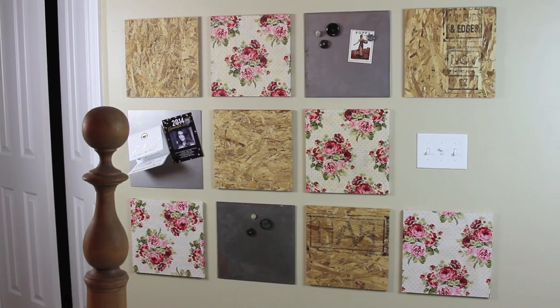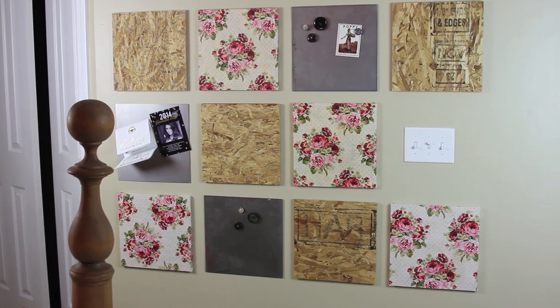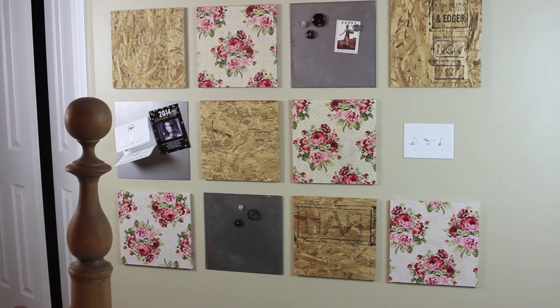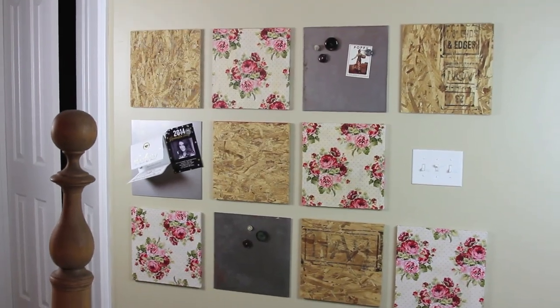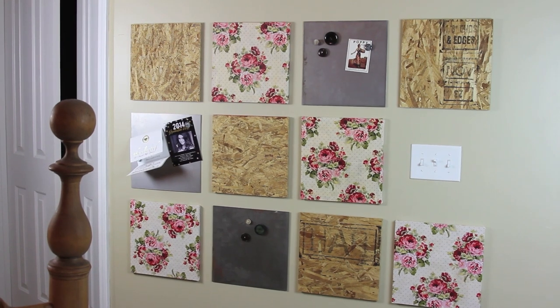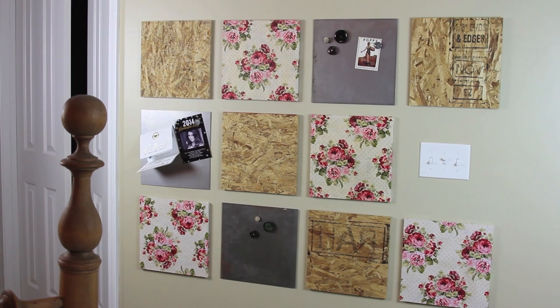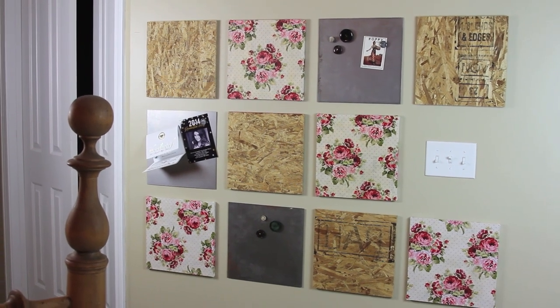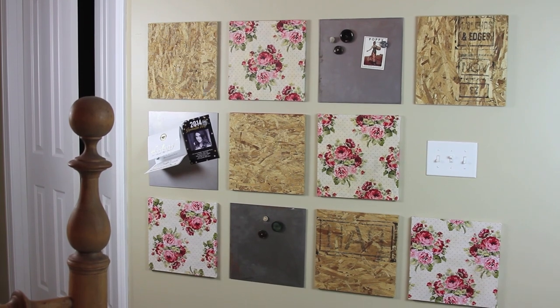This is probably my favorite part of the room — it's part art, part function. We saw this at Urban Outfitters and decided we could do it too. We went to Home Depot and got a piece of particle board and had them do the cuts. For some of the tiles we added material with Mod Podge, and we also picked up some metal tiles to use as magnet boards, then attached everything with 3M Velcro strips on the back.